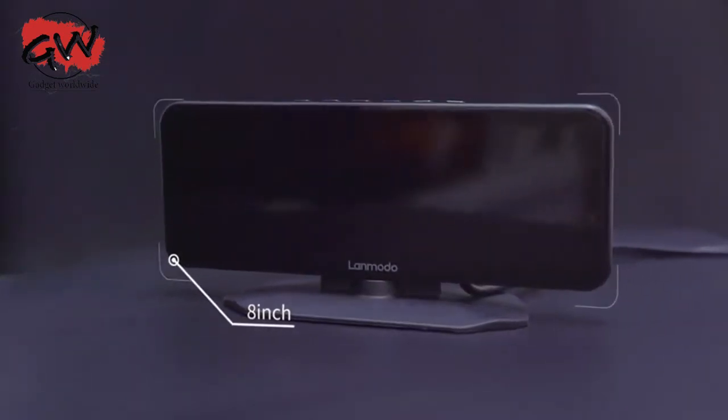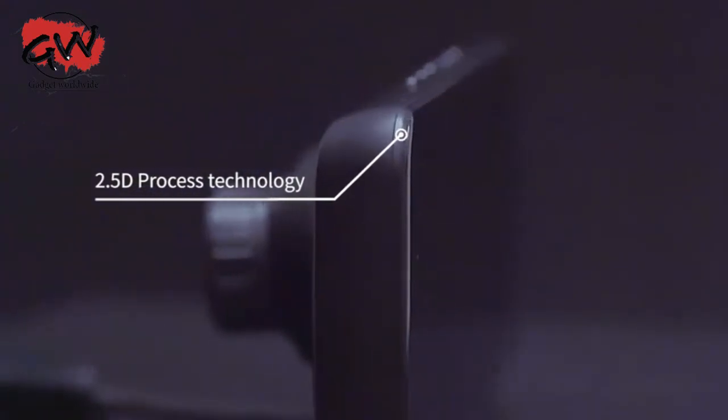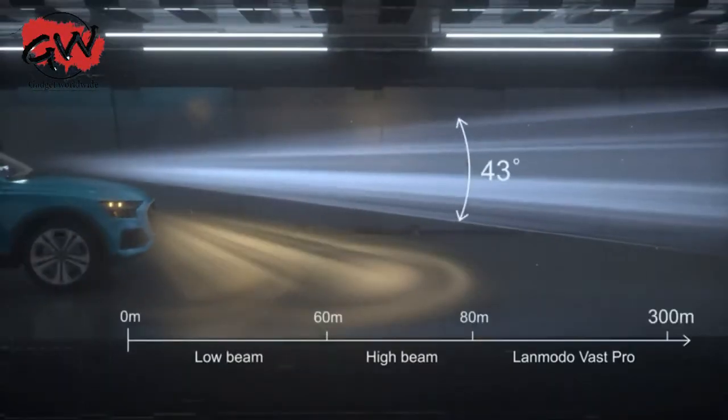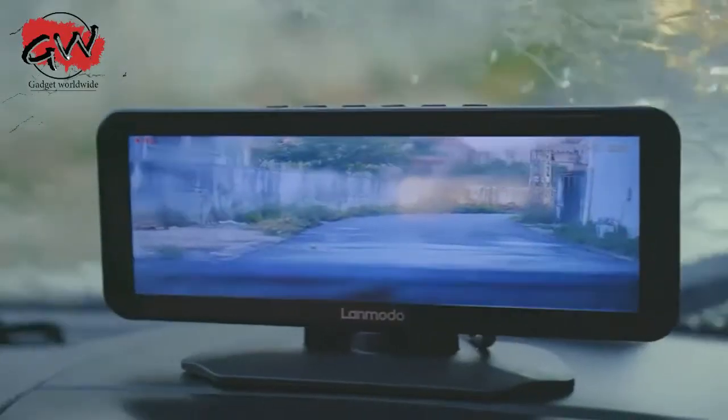High-resolution screen, 2.5D process technology, high-quality requirements. Support 128GB, can reach up to 300 meters and give you 2 to 3 more seconds to act. Bad weather? No problem.